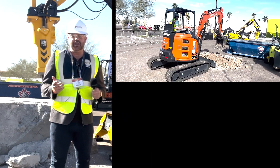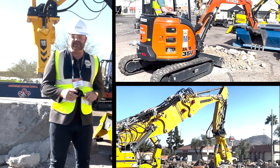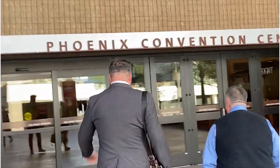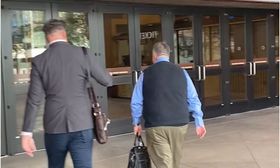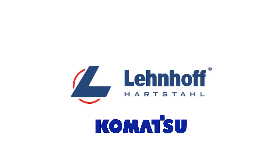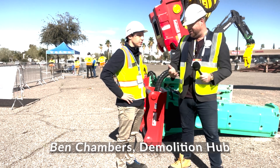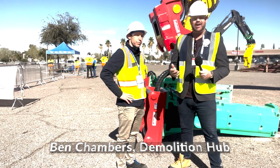Here at the Demo Live exhibition, part of the NDA's brilliant once-a-year convention, I am now on the Komatsu stand where I bumped into Simon from Lenhoff.